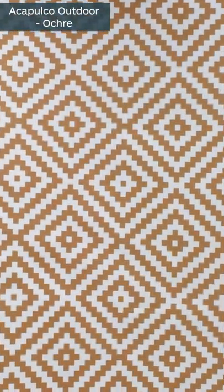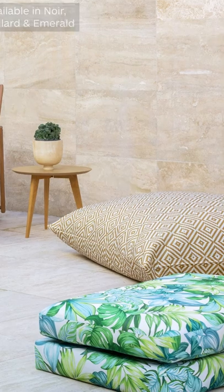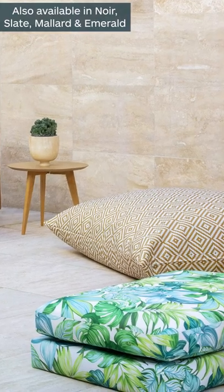Now moving on to a really bold and bright design, this is the Acapulco in the okra colourway. This has a teflon finish and most stains can be rubbed off with water.